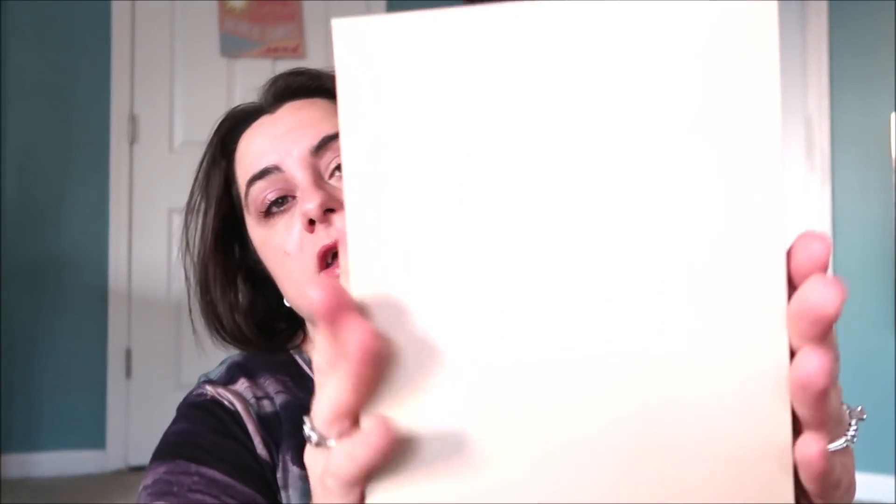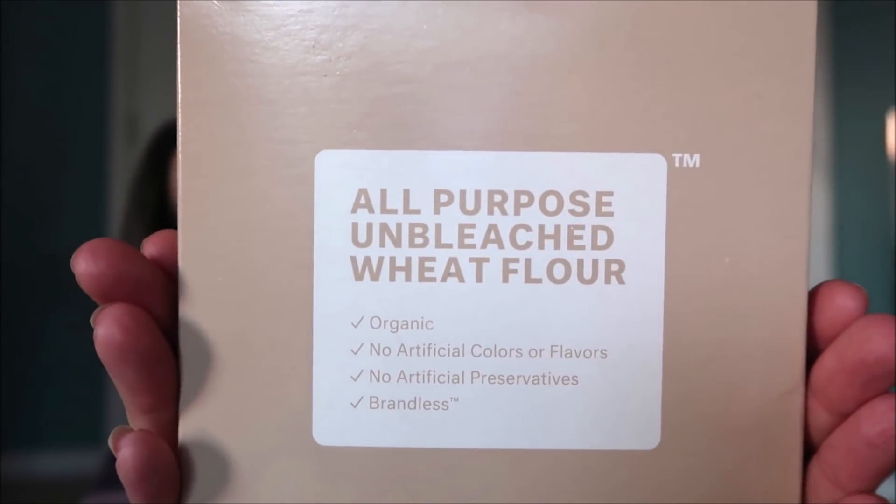First in my box is this unbleached wheat flour. I got this a couple of times ago and I'm just about running out. I knew I was going to need more flour, and this stuff is really good — I couldn't tell it was wheat flour. And this was $3, and you can't really beat that for organic, unbleached flour anywhere. I recommend it. Flour is flour, but good flour.